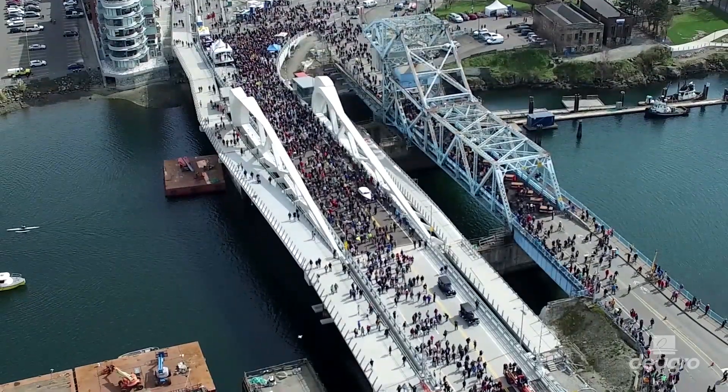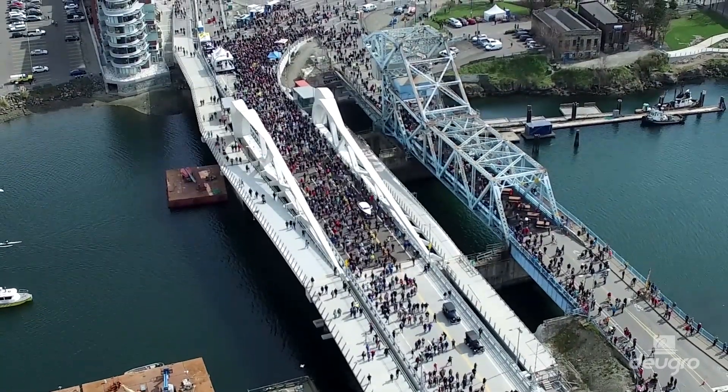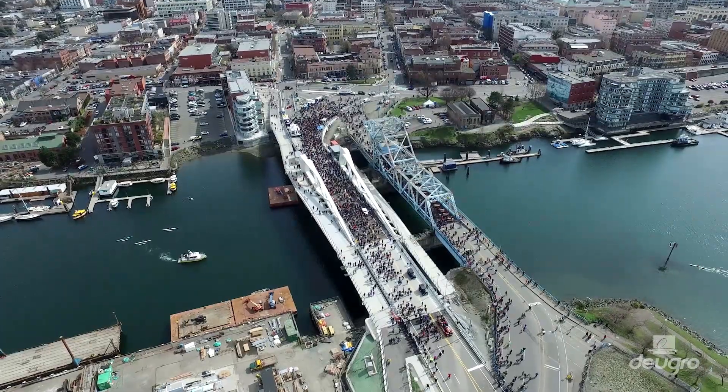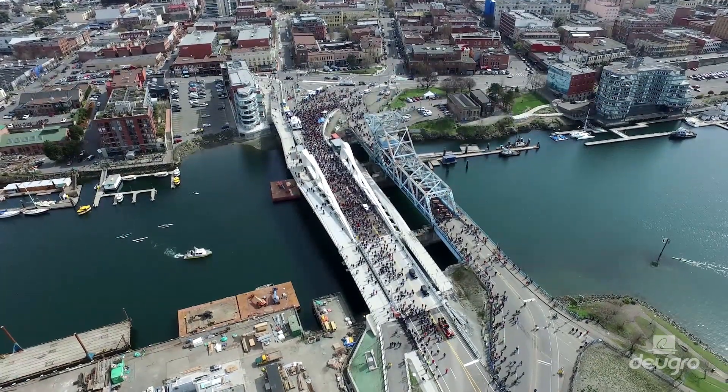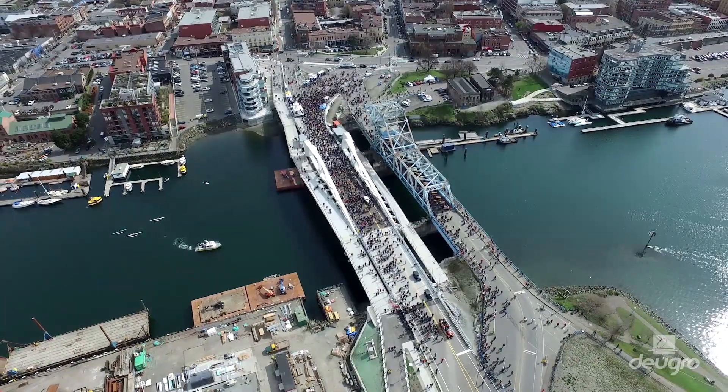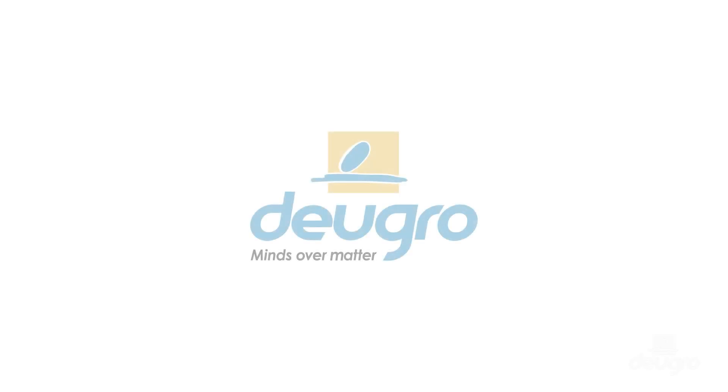Dorigro is your innovative partner for the most complex projects. With an extensive network of more than 70 offices in over 40 countries worldwide, our clients benefit from global coverage and local expertise at every major industrial hub. Dorigro — minds over matter.